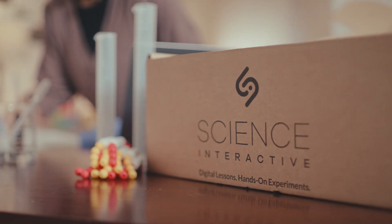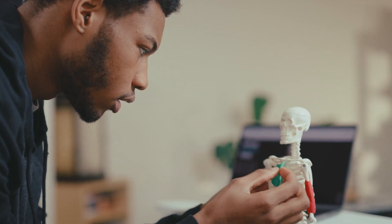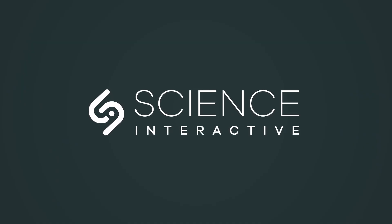Sometimes, there's just no substitute for the physical lab experience to ignite a student's love for science and discovery, whatever their field of study. Science Interactive — we don't just elevate what you learn, but how you learn.